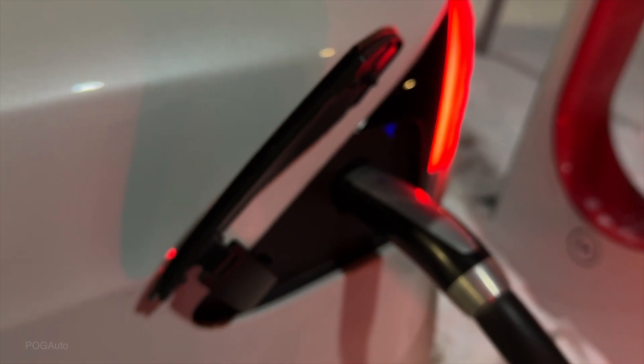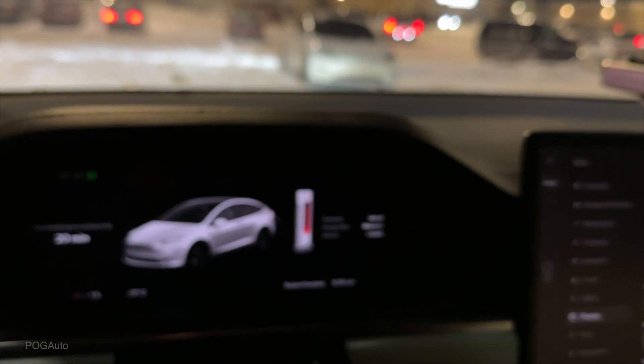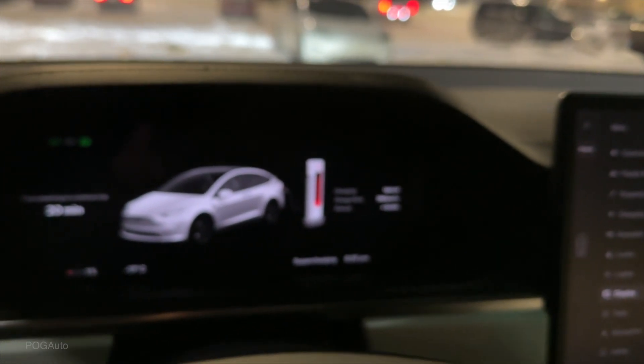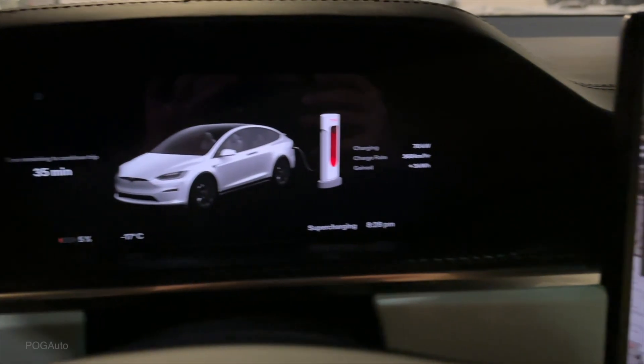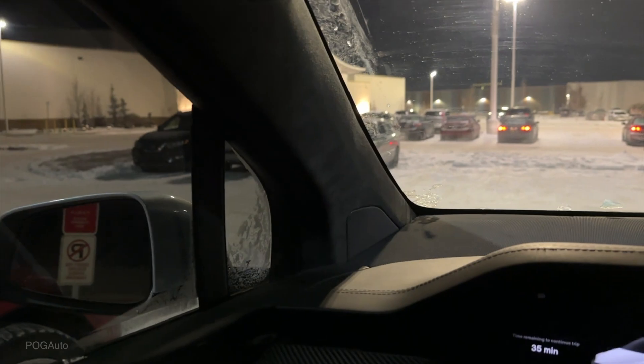The connector latched — it went in much more easily on this one. The car was preconditioning the battery for supercharging, so it should be ready. We're at 2% now, we don't have to worry about it anymore. About 800-ish kilometers per hour is the charge rate. We'll let this charge and then I'll go use the restroom and probably grab some stuff.